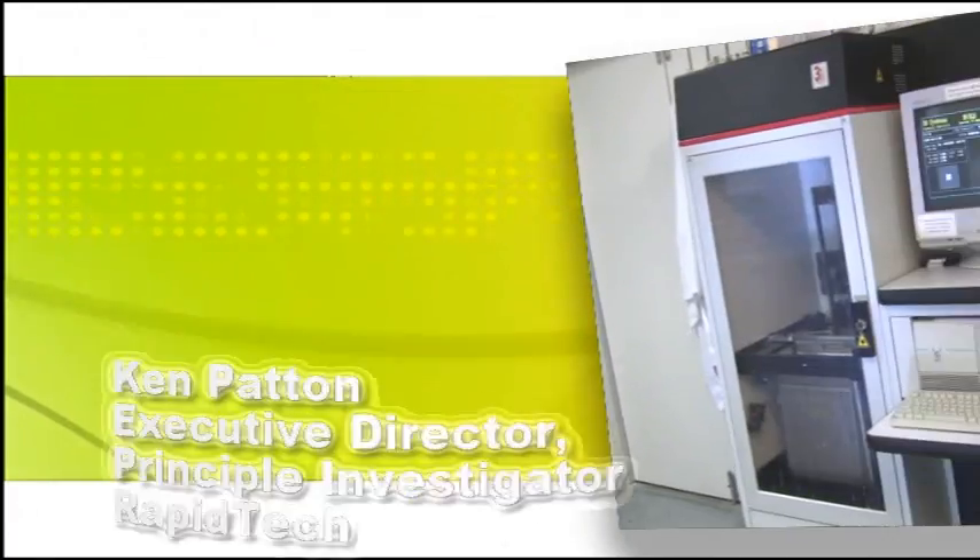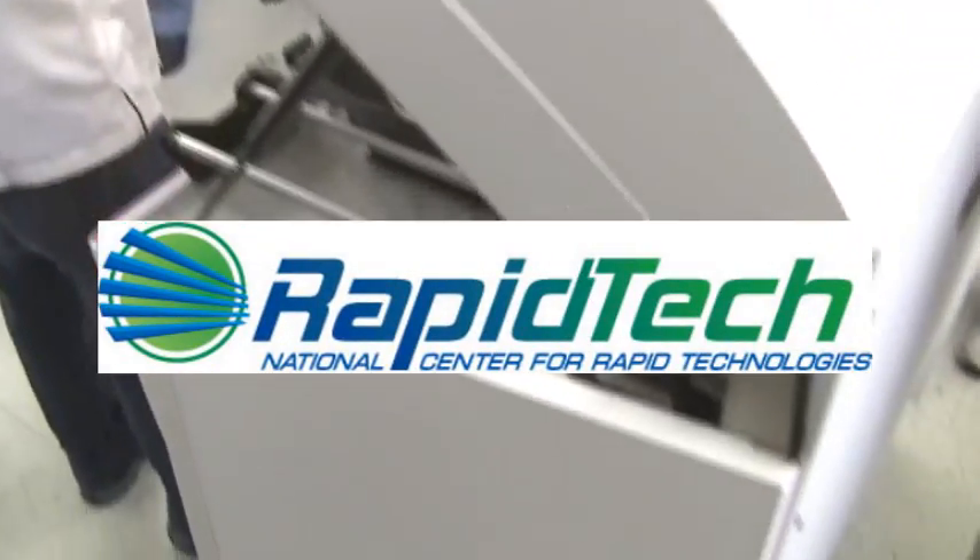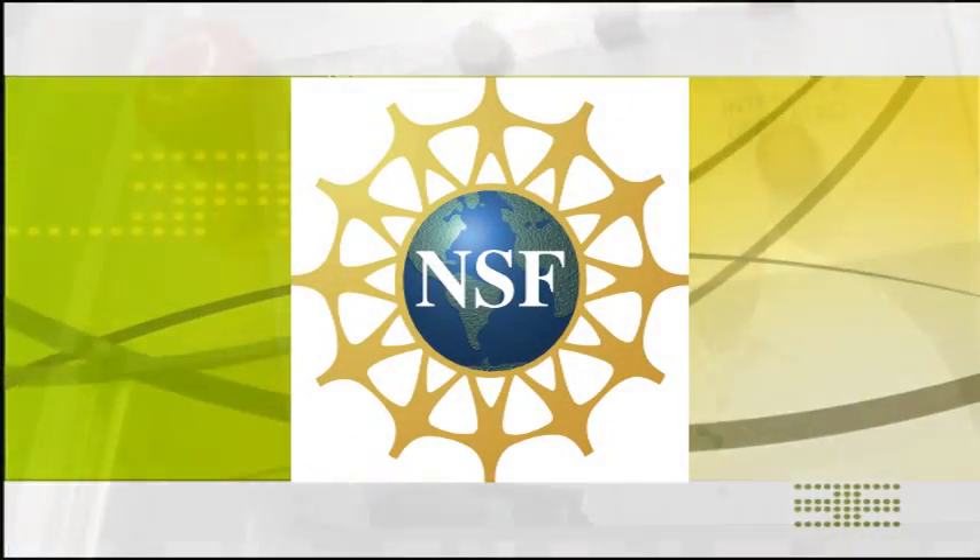I'm Ken Patton, the Executive Director at RapidTech, which is the nationally funded center for rapid technologies, funded with partial funding through a grant from the National Science Foundation.